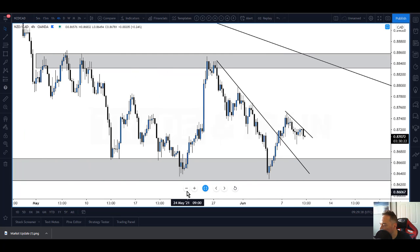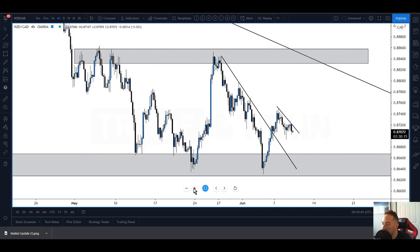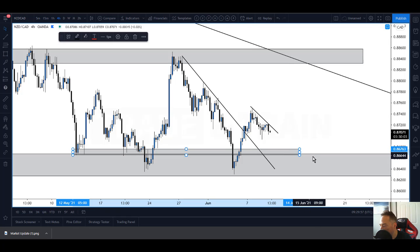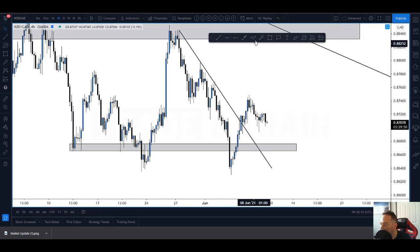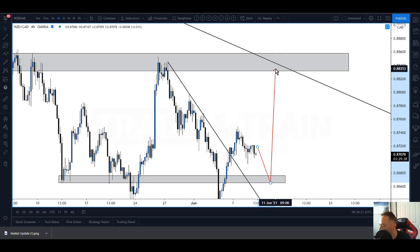Maybe because of the news - maybe we have a little spike down - I'll notice these lows here and here. Wouldn't it be nice if price came down into these lows and rejected? So we're looking at something like that - basically come into the zone, boom, reject, and there's our trade all the way up. We've probably come out before though, because we've got that trend line.